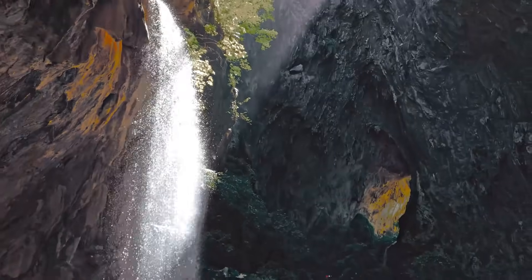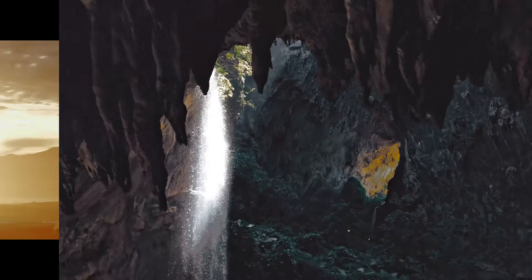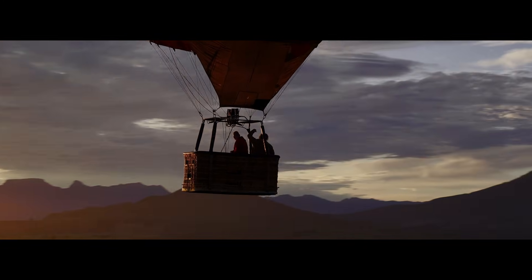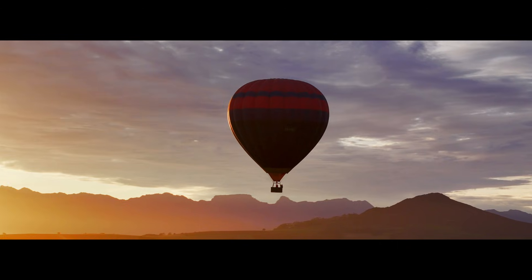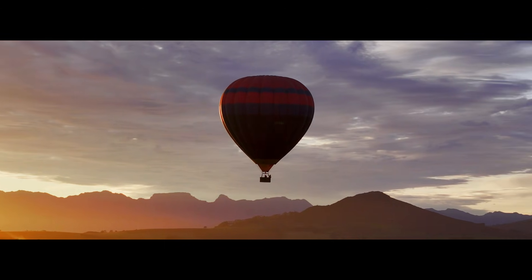For travelers, vloggers, and aerial photographers who want power without the bulk or price tag of the Mavic 3 series, the DJI Air 4 might just be the perfect drone to take their creativity to new heights.